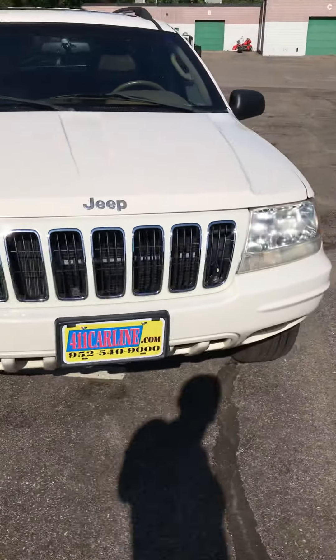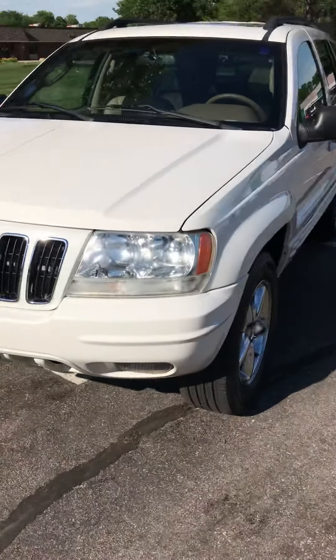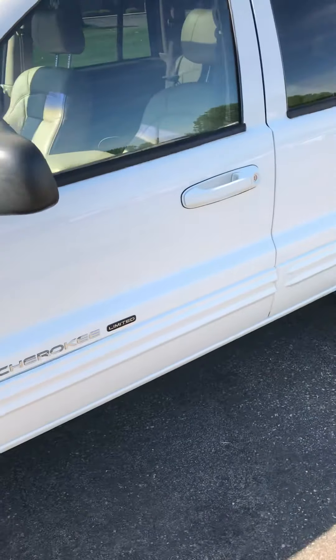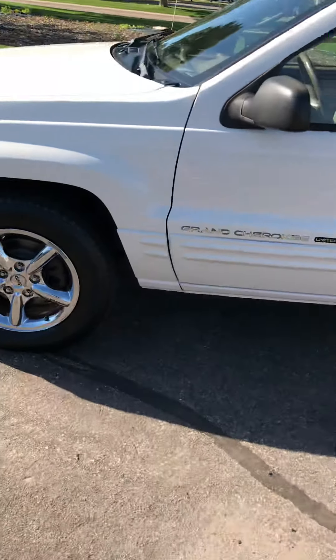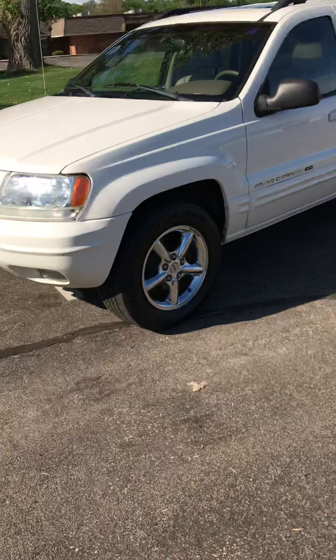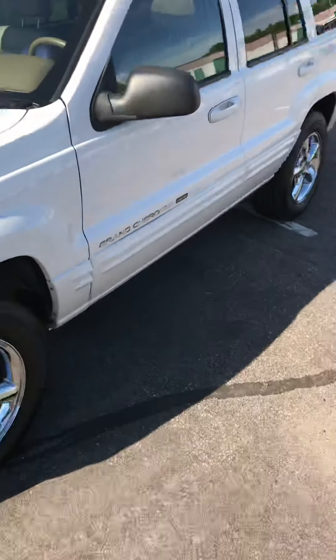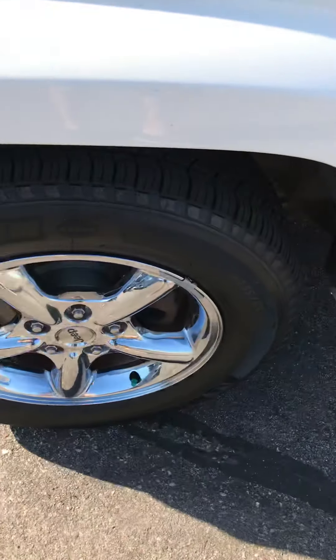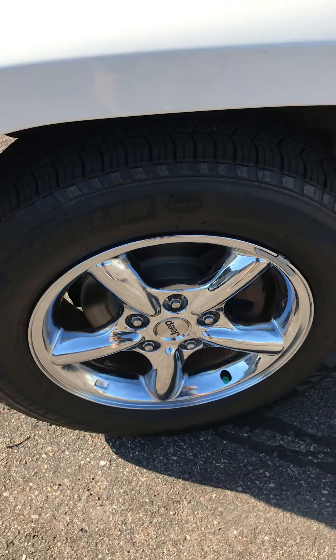It's got super low miles — 75,000 miles — completely rust-free. I don't think you'll find a nicer Jeep of this year in Minnesota for sale right now, at least from what I've seen online. It does have a moonroof. The tires are in good condition, and we just put brand new front brakes on it.